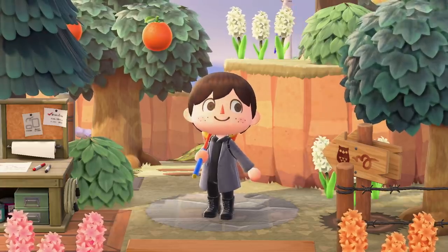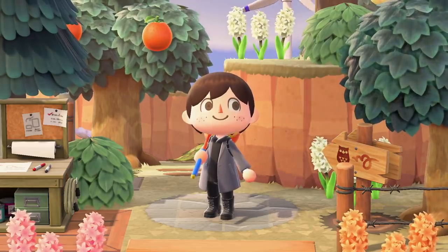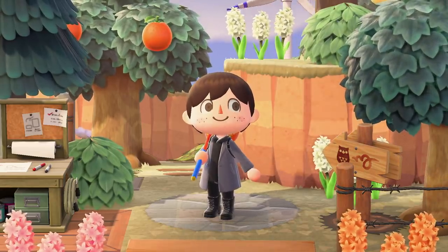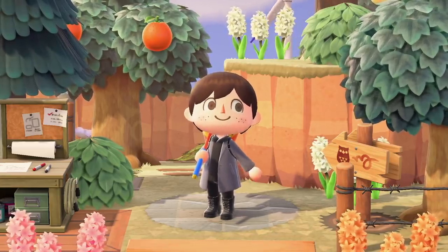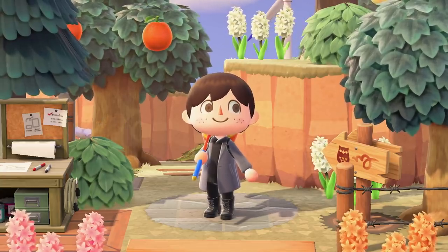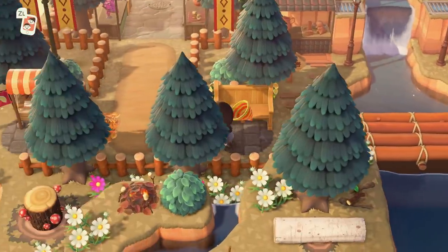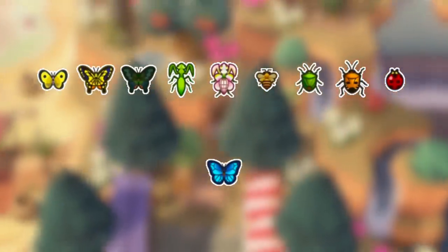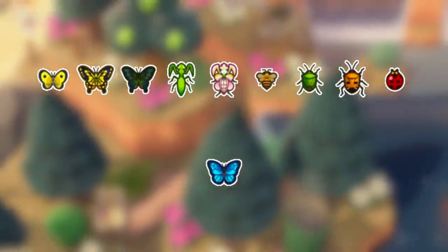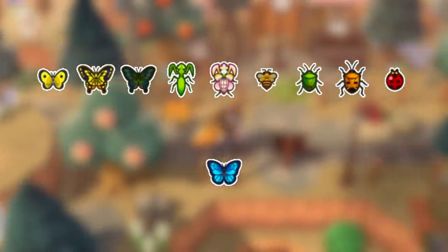Number 6: New Bugs, Fish, and Creatures. Northern and Southern Hemisphere players can once again enjoy catching some new critters this month. For Northern Hemisphere players, a bunch of new bugs will become available: the Yellow Butterfly, Tiger Butterfly, Peacock Butterfly, Mantis, Orchid Mantis, Honey Bee, Stink Bug, Man-Faced Stink Bug, and the Lady Bird. The Emperor Butterfly will be leaving, so catch it whilst you can.